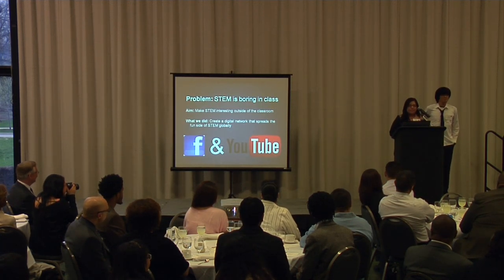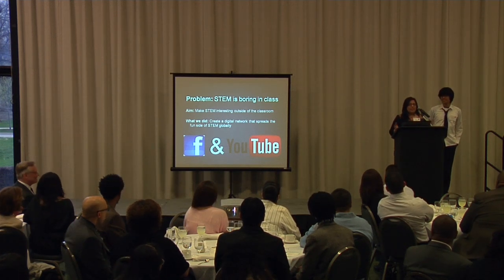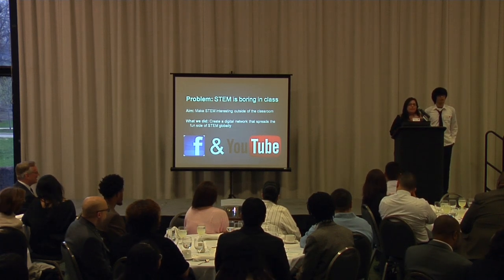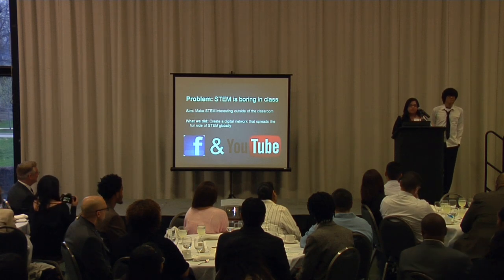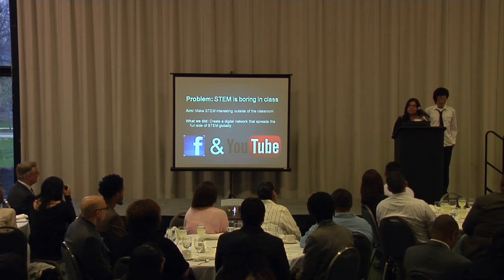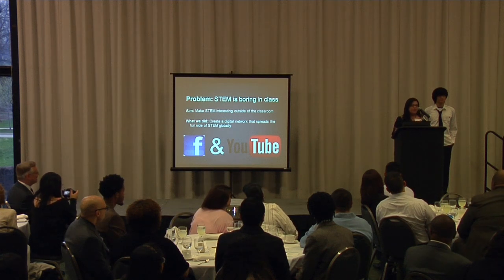Our group identified our problem to be that STEM is boring in class. Originally, we wanted to work with at least 25 students in the classroom, but we found that it was really difficult, especially with John living so far away. So what we did to make our project work, we used the digital world — like Facebook and YouTube — to spread the fun side of STEM. It was great because it was free, it's accessible, and it was a great way to spread our interest in STEM globally.